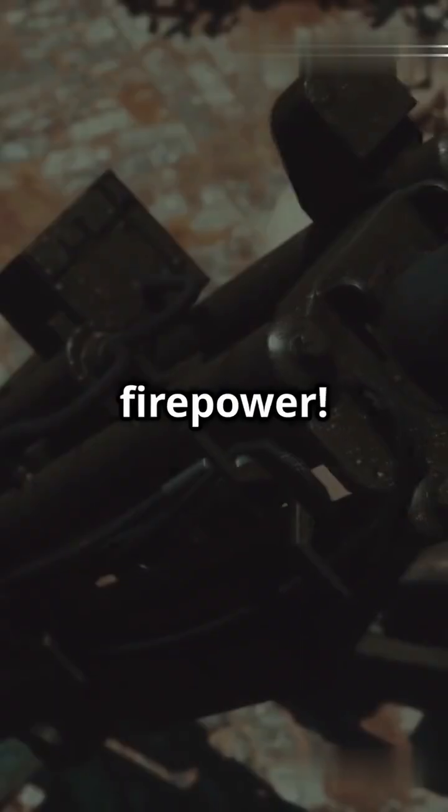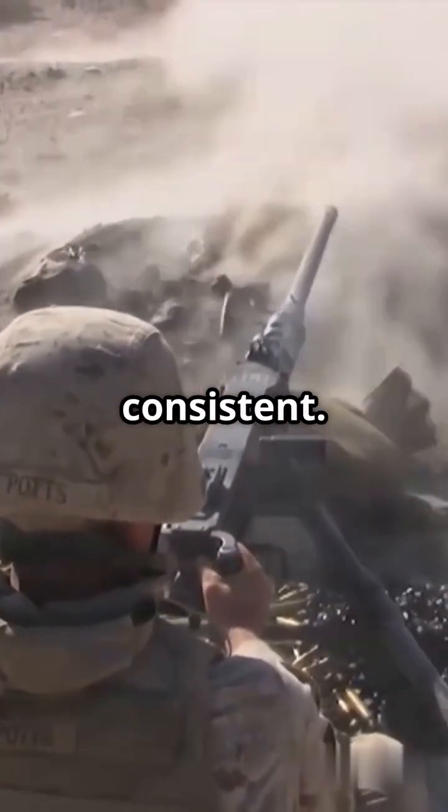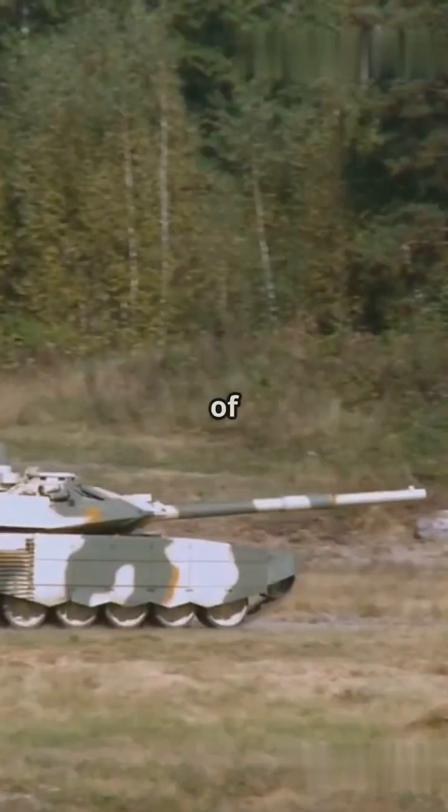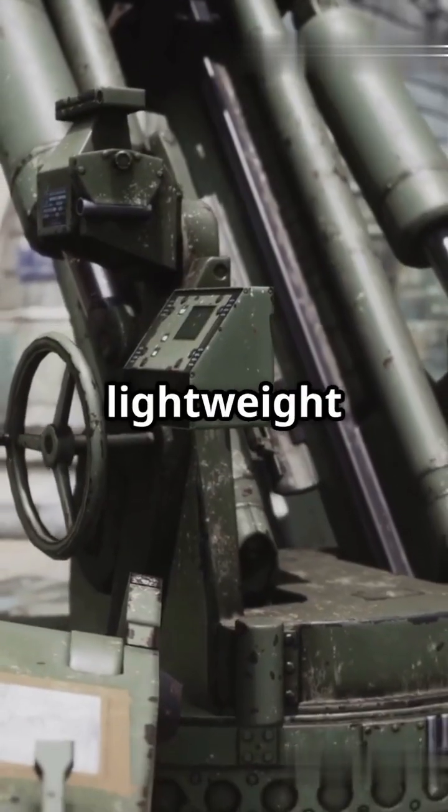Imagine that firepower — thanks to its electric drive, it's reliable and consistent. Key features? High rate of fire, excellent recoil management, and it's optimized for lightweight platforms.